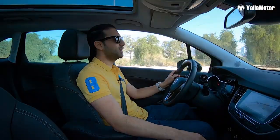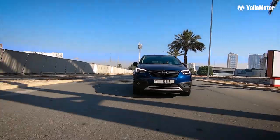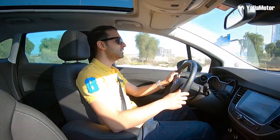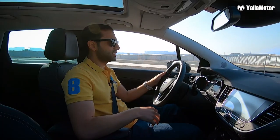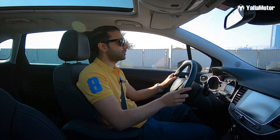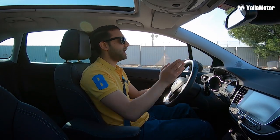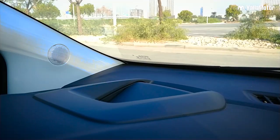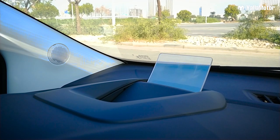The six-speed automatic transmission pushes power to the front wheels and offers drivers added excitement with the option to shift through gears manually. The suspension is tuned well and the brakes are strong enough to bring the car to a stop smoothly, safely, and comfortably. Driving aids include a lane departure warning system, cruise control, a speed limiter, and a heads-up display that projects speed and navigation information so drivers never need to take their eyes off the road.